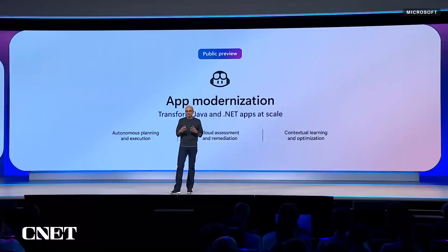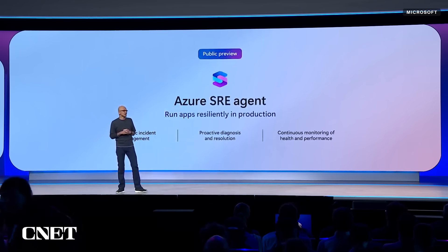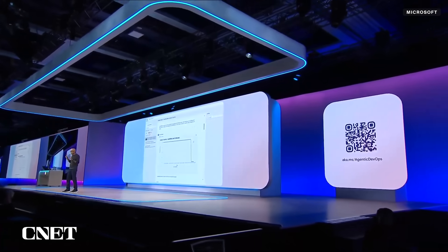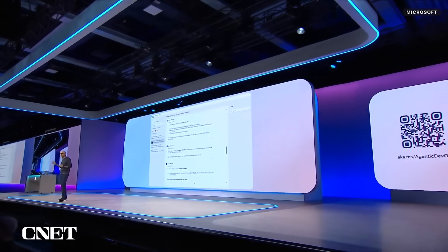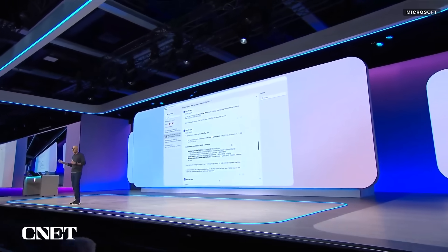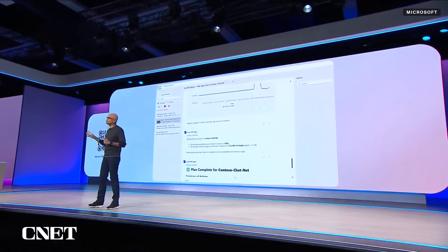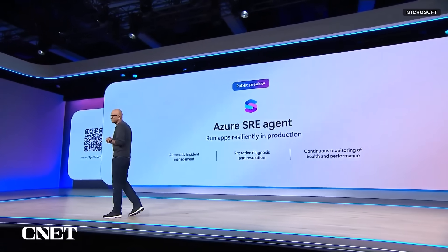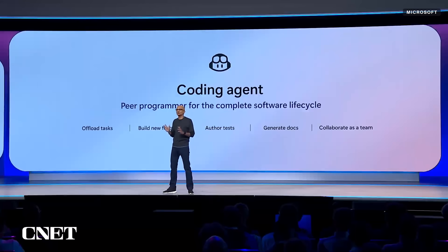The next thing we're introducing is an autonomous agent for site reliability engineering, or SRE. The SRE agent starts automatically triaging, root-causing, and mitigating the issue. It then logs the incident management report as a GitHub issue with all the repair items, and from there you can assign those repair items to GitHub Copilot — a full coding agent built right into GitHub.